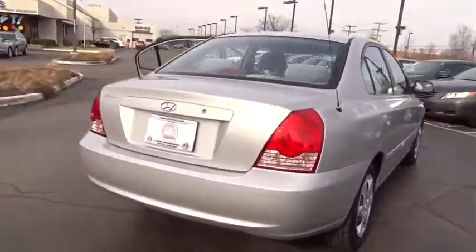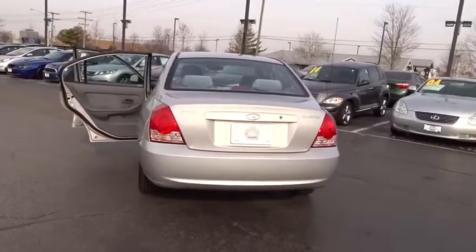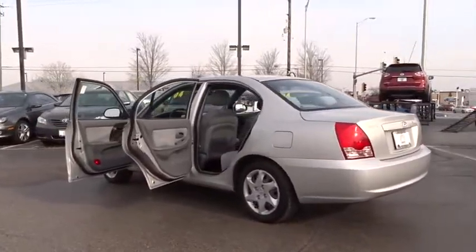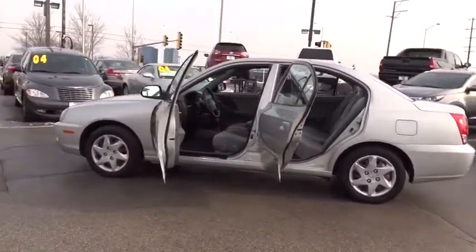Dual airbags, power steering, AM FM stereo with CD player, cruise control, center armrest, rear window defroster, power door locks, security system, power windows, CD player, side airbag system, remote keyless entry.